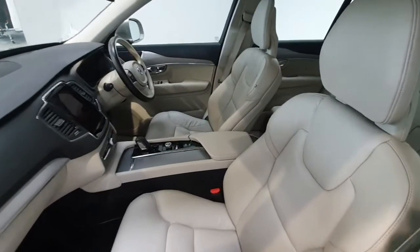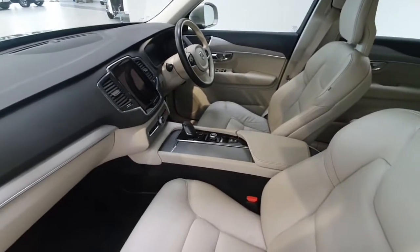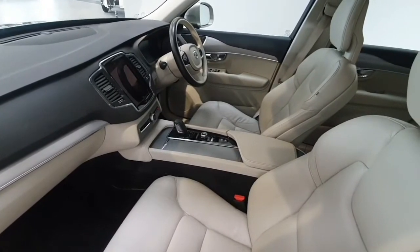This particular Volvo XC90 comes with the cream leather interior. The vehicle does come equipped with electric driver seat and electric passenger seat. The vehicle also benefits from an electric memory seat on the driver side.